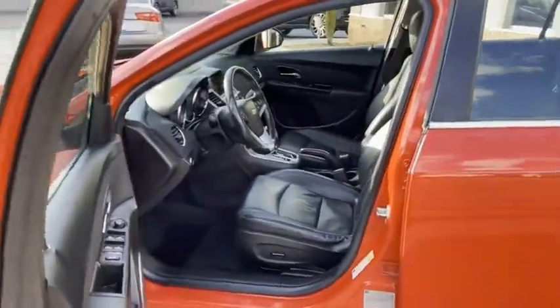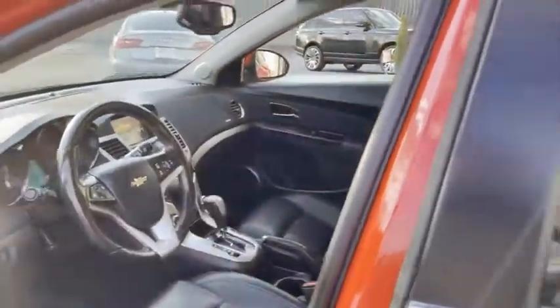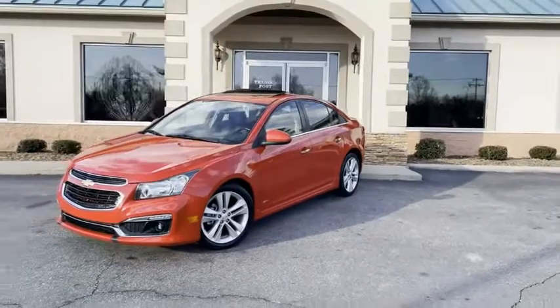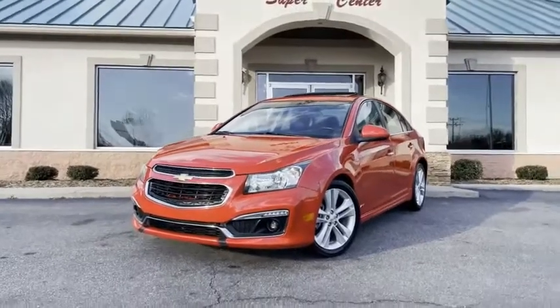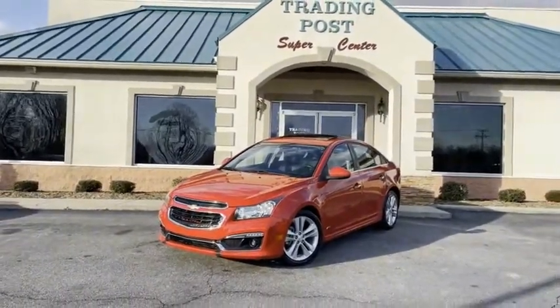Doesn't get any better than this. You're going to love it here. Family owned and operated, 45 years in business by my family. Great people, awesome prices, easy financing. Guys, this is a head turner — above average condition Chevrolet Cruze LTZ RS, Candy Apple Red, new here at the Trading Post Conover store. tradingpostcars.com or 888-805-8558. Call us today.